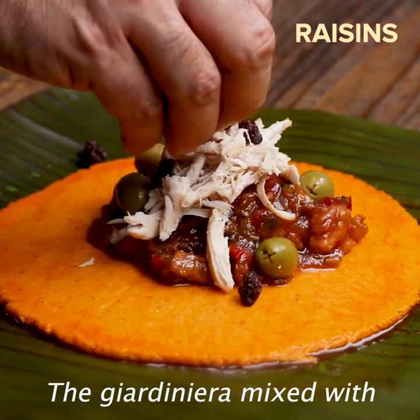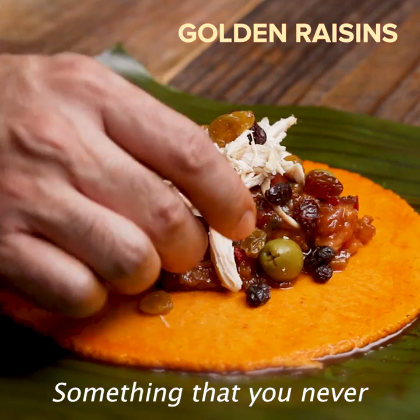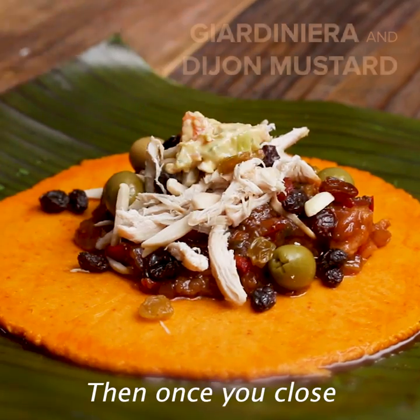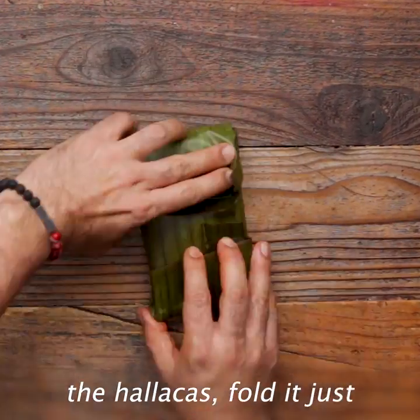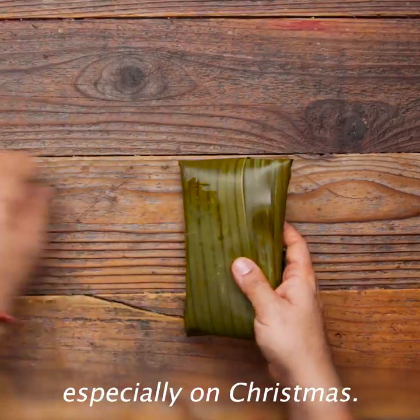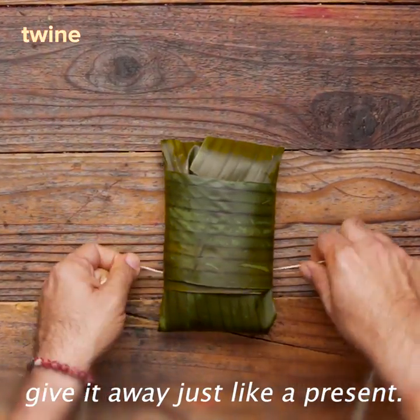The giardiniera mixed with a little Dijon mustard — something that you never expect there — but it's another explosion in your mouth with these flavors. Then, while you close the ayacas, fold it just like a present. Because in the end, ayacas are just like a present, especially on Christmas. We wrap it just like a present and give it away just like a present.